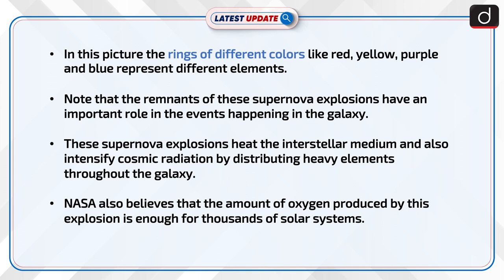The remnants of these supernova explosions have an important role in the events happening in the galaxy. These supernova explosions heat the interstellar medium and also intensify cosmic radiation by distributing heavy elements throughout the galaxy. NASA also believes that the amount of oxygen produced by this explosion is enough for thousands of solar systems.